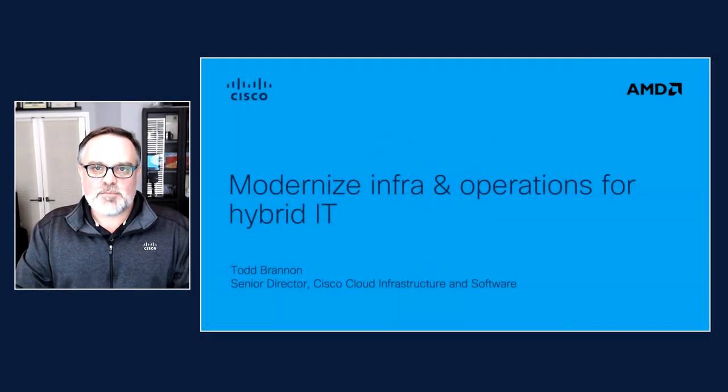Hi. Welcome to the Cisco breakout session. I'm Todd Brannan. Let's dive right in. I've got some exciting news to share with you today.